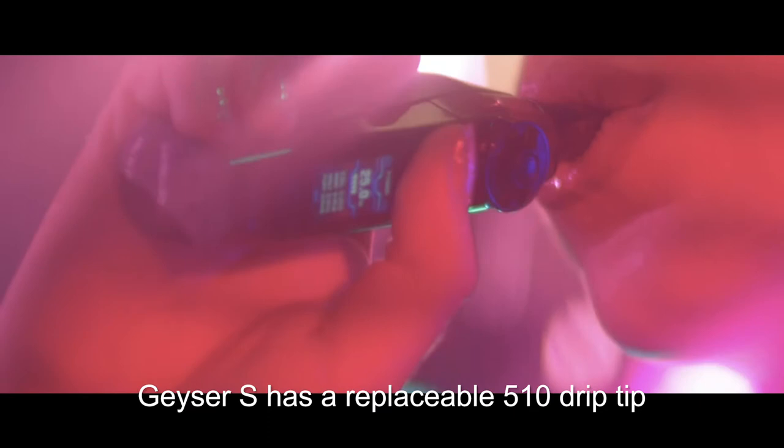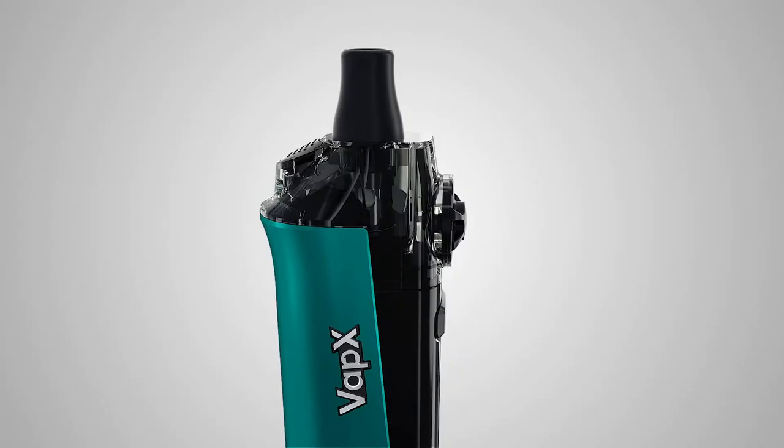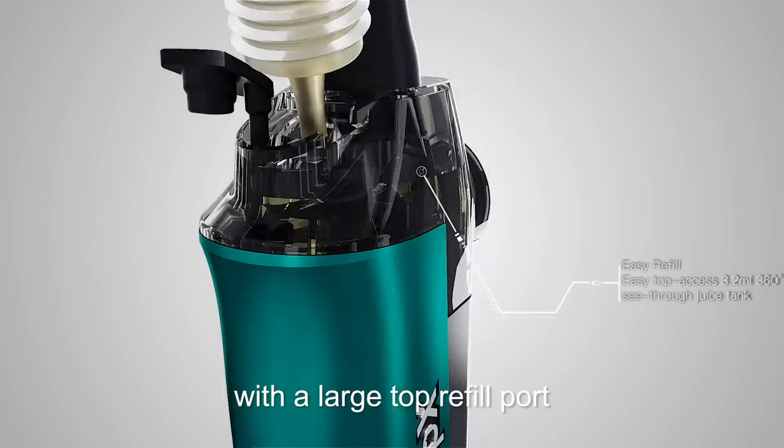Geyser S has a replaceable 510 drip tip, custom for best heat and extremely comfortable lip feel. We have a 360 highly visible see-through juice tank with a large top refill port.